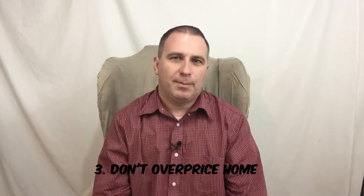Number three: don't overprice. Right now we don't have a whole lot of houses for sale compared to how many buyers we have, so sometimes houses still sit. Why is that? It could be the house itself, or it could be because it's overpriced. Keep in mind that overpricing out of the gate can actually have your house sitting on the market longer.